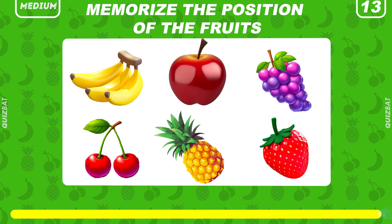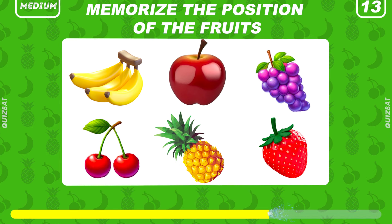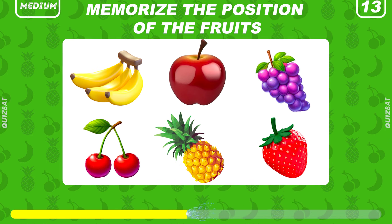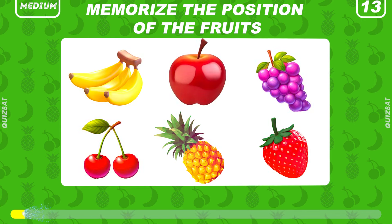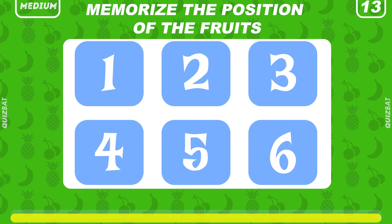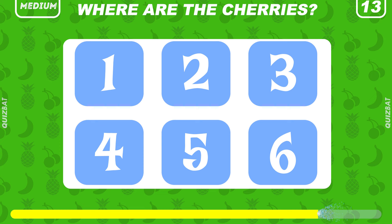Can you memorize the position of these six fruits? Great. Now do you know where are the cherries emoji?